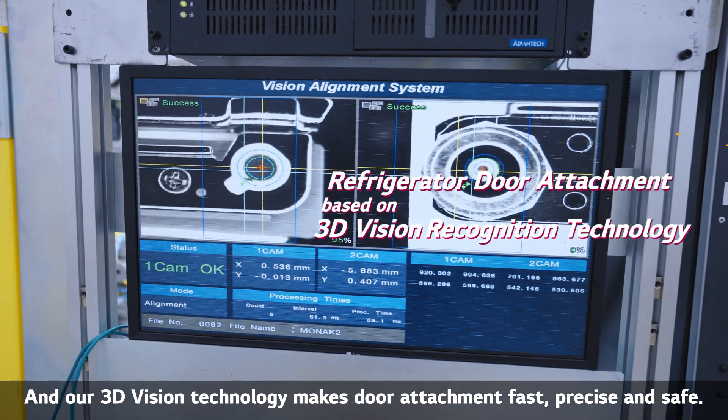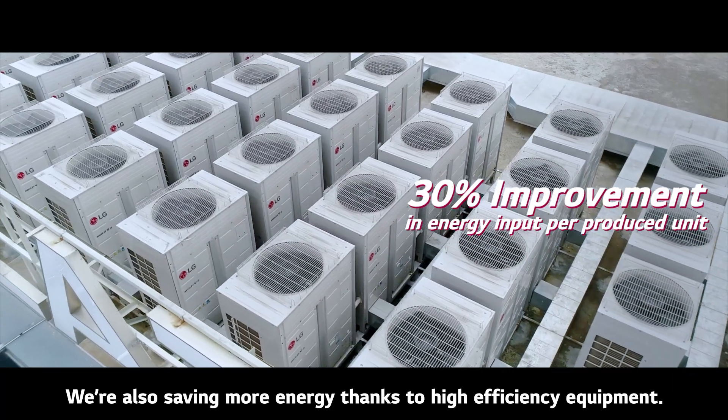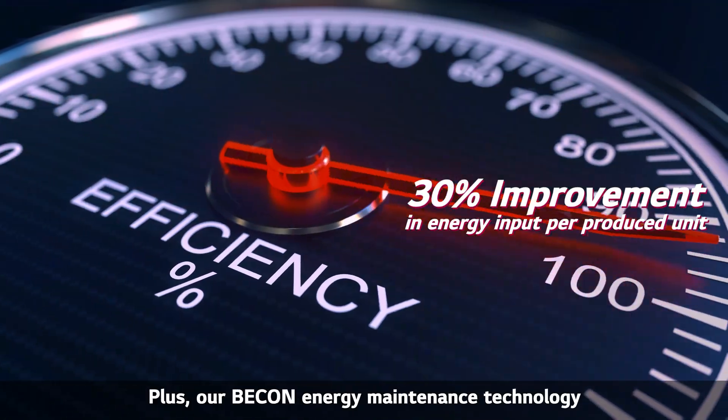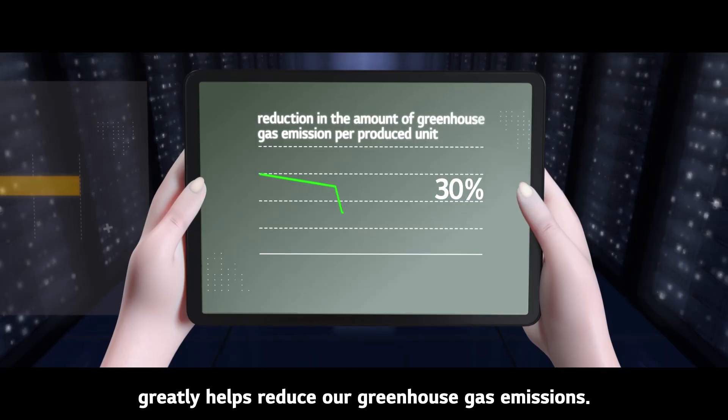Our 3D vision technology makes door attachment fast, precise, and safe. We're also saving more energy thanks to high-efficiency equipment, and our Beacon Energy Maintenance technology greatly helps reduce our greenhouse gas emissions.